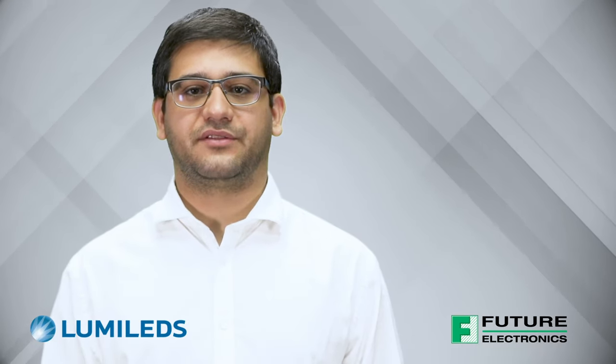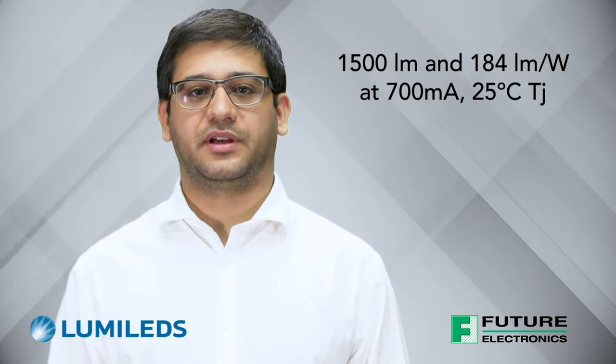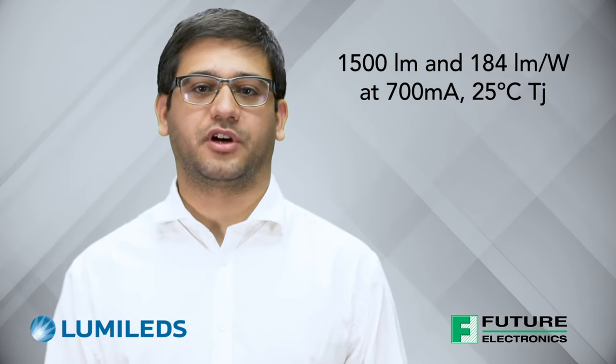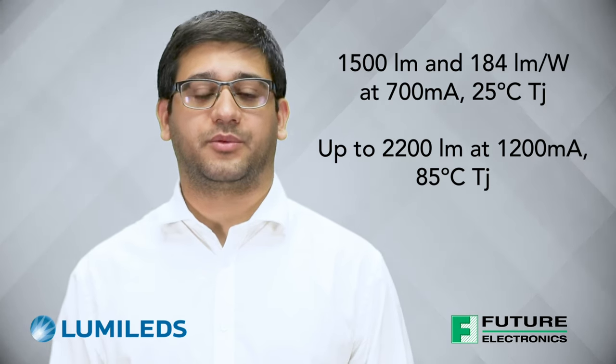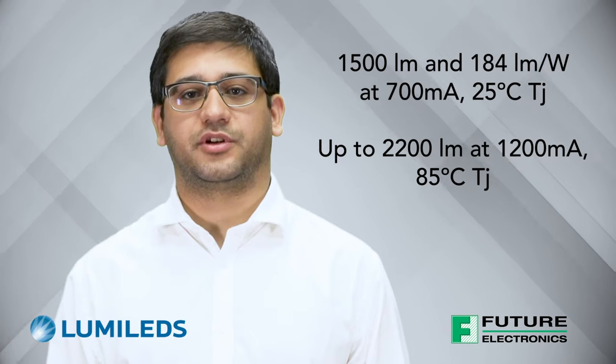The Luxeon 7070 is an industry-leading 12V 24-die emitter. At 4000K 70 CRI, it delivers over 1500 lumens and 184 lumens per watt under nominal conditions. And for applications that need even more flux, the Luxeon 7070 can be driven harder up to 1.2 amps, delivering over 2200 lumens at a junction temperature of 85°C.